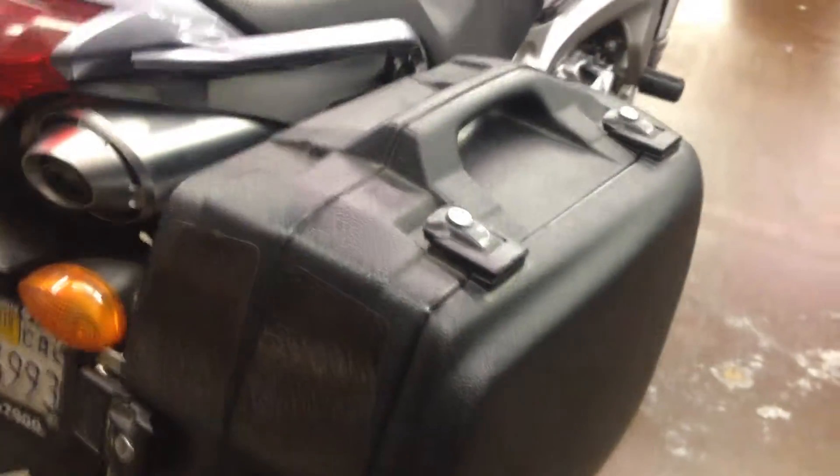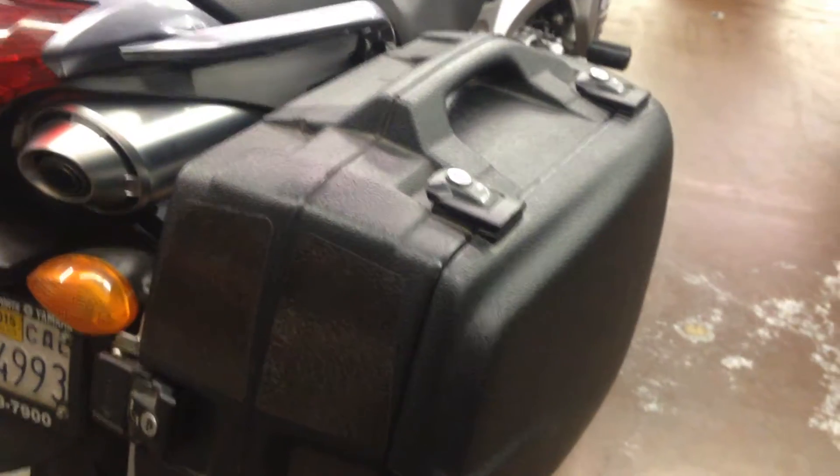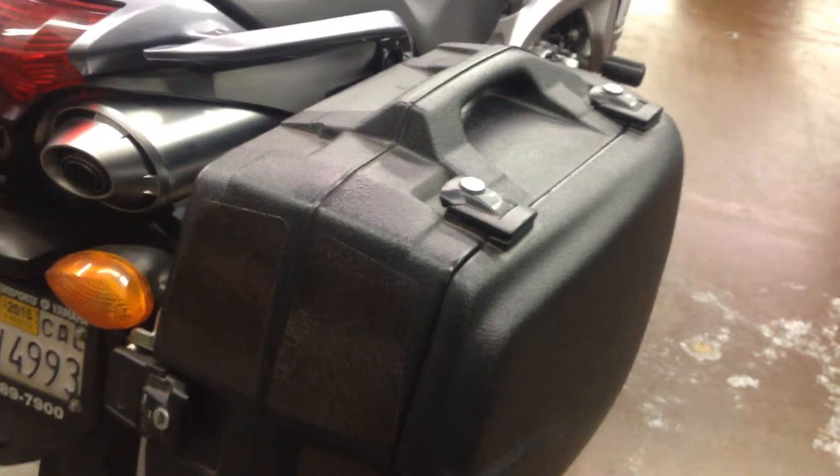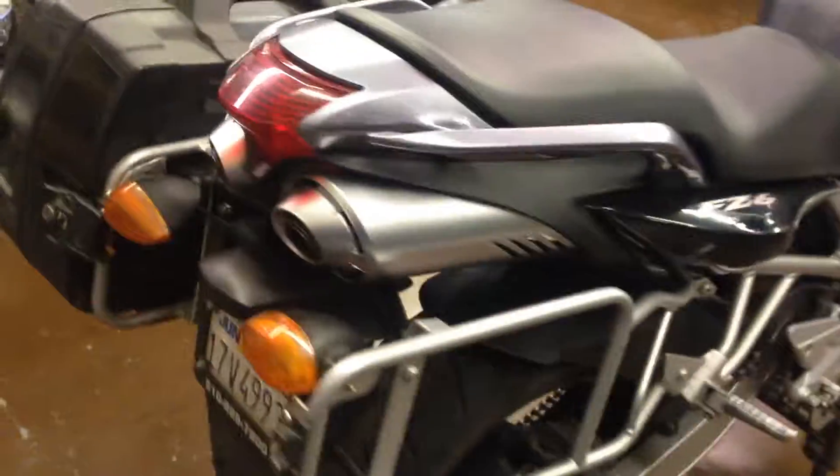This bike has a very nice feature: the HEPCO hard lockable saddlebags. You can lock your stuff up on longer trips and have it secure. When you're not using the bags, they're very easy to remove — one switch and the bags come right off. It makes it a lot easier around town, a lot more maneuverable and narrower.